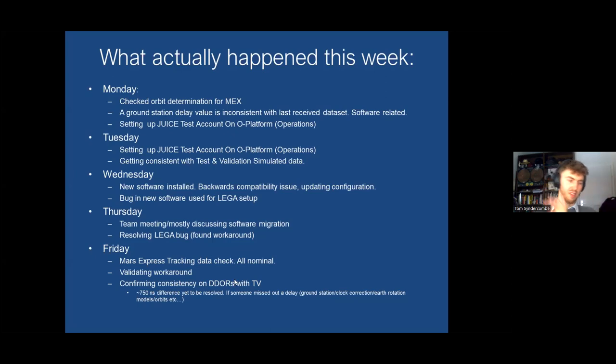Friday I was back on Mars Express checking everything's normal and validating the workaround with test and validation. There's still a slight difference between the generated fake tracking data and what I get when I process it — about 750 nanoseconds, which is quite large. One of our teams has missed a delay somewhere — a ground station delay, a clock correction, or different Earth rotation models. That's how my Monday is going to start: going back to test and validation to work out this difference. And that's what a week in my life looks like.